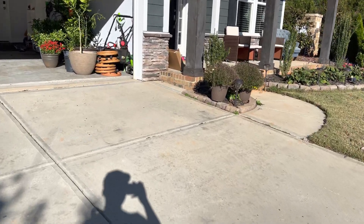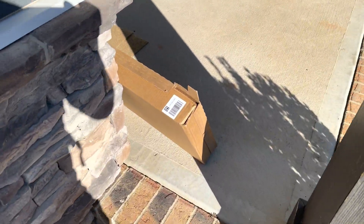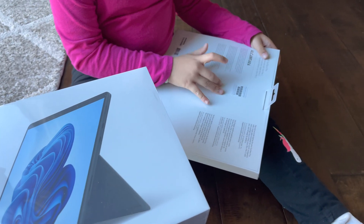This tablet I have is the Intel i7 with 16 gigs of RAM, and my experience has been really good with it. I was so excited — I'd been waiting for this device a long time. And yesterday when the delivery man dropped it off at my house, I couldn't wait to open it.